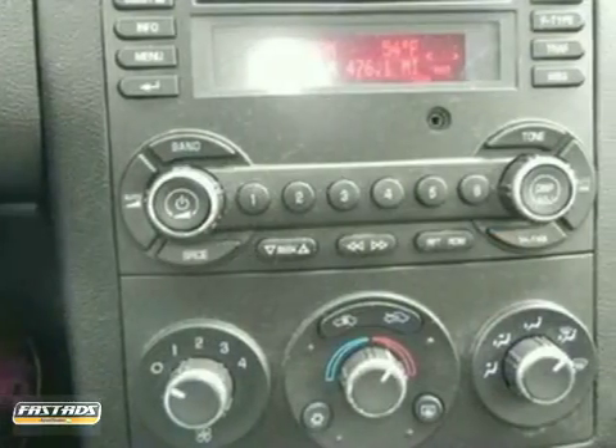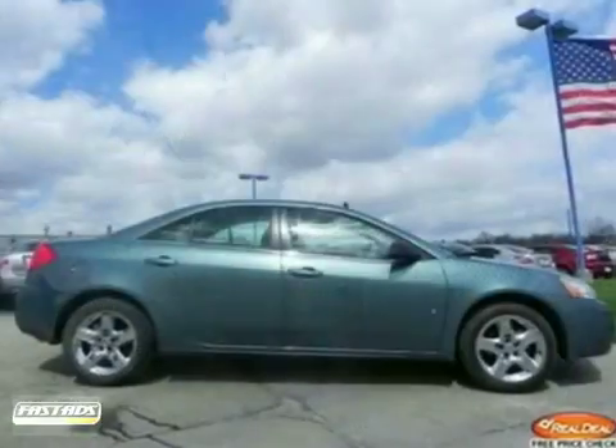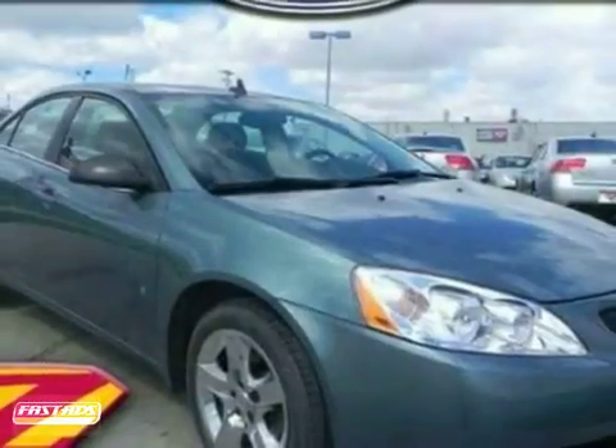It includes a warranty, power windows and locks, traction control, and a CD player. One reviewer called it a roomy car that offers good road manners and excellent overall function.